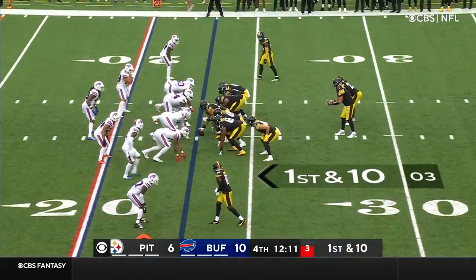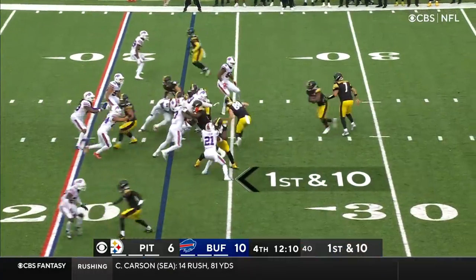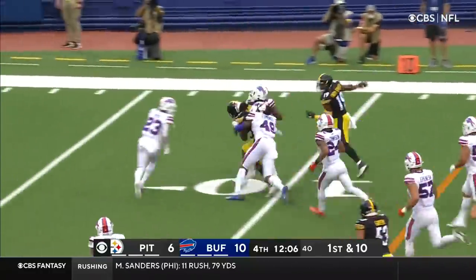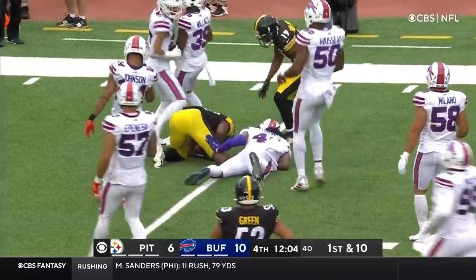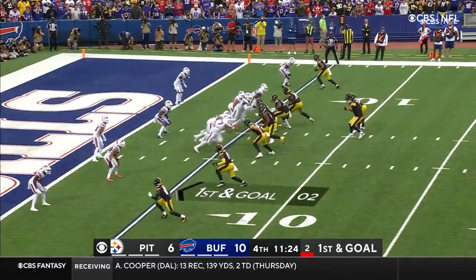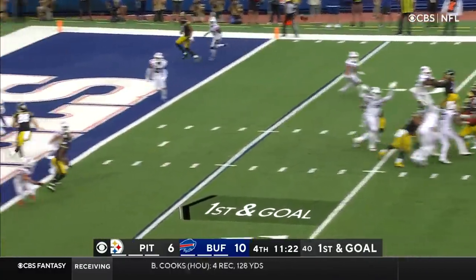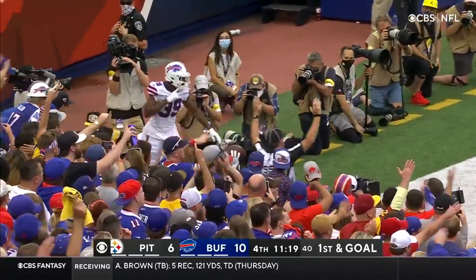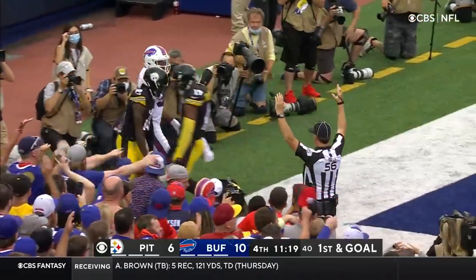On the ground, Najee Harris accelerates — bang down at the five. Steelers looking for their first lead. Roethlisberger, end zone corner — adjustment — Deontay Johnson. Touchdown Pittsburgh!